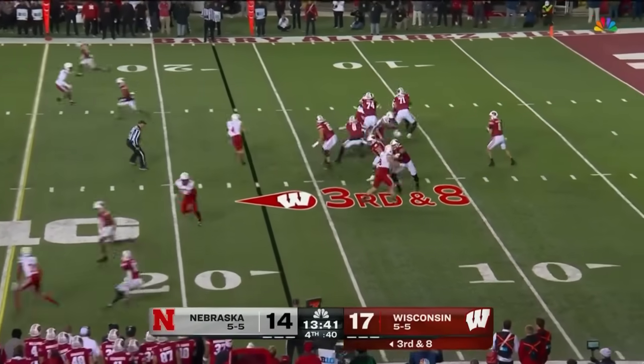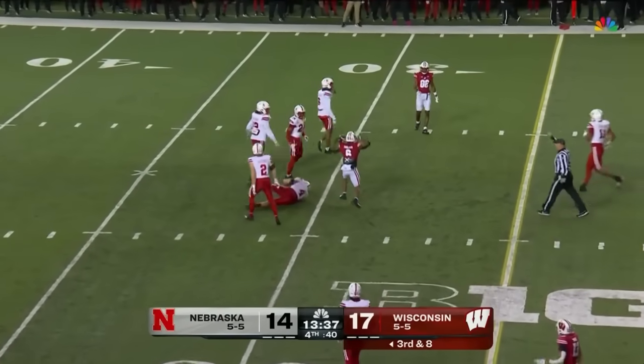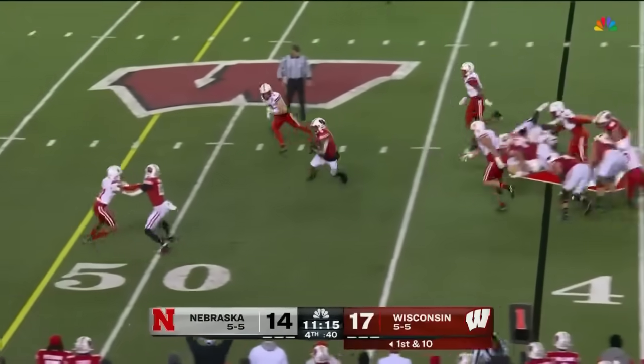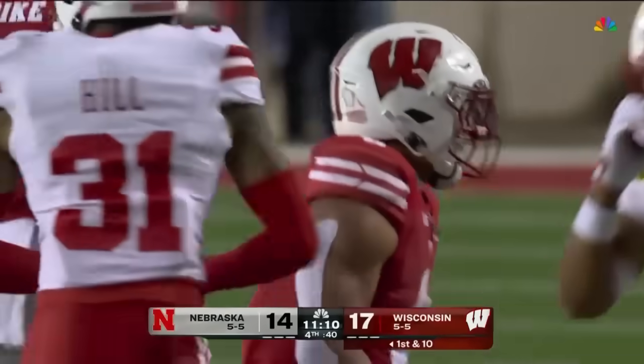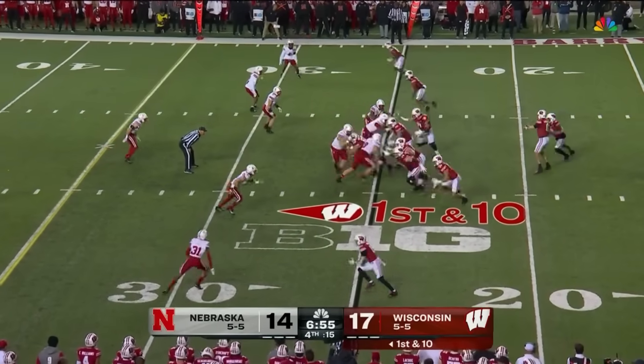That leads us to third and eight. Mordecai — a ball over the middle, complete. And nifty running by Mordecai. Allen — big hole, Allen into the secondary. This is Big Ten football at its finest. We've seen it certainly in the second half — in a slugfest.